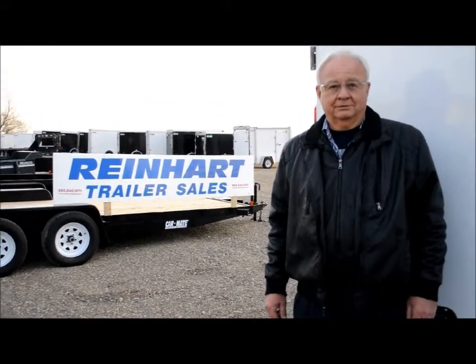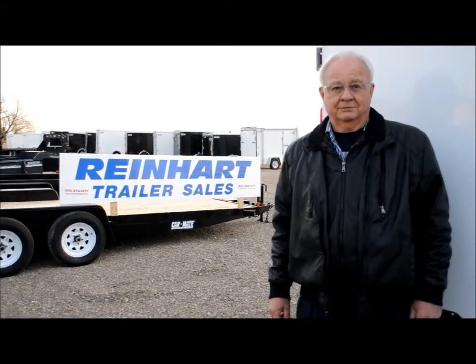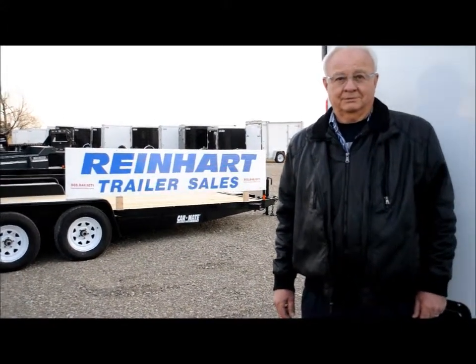We're here with Don Reinhardt of Reinhardt Trailers, and he's going to walk us through some examples of what they'll be bringing to the Canadian Motorsports Show on February 8th, 9th and 10th, 2013.